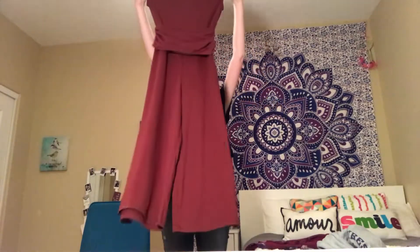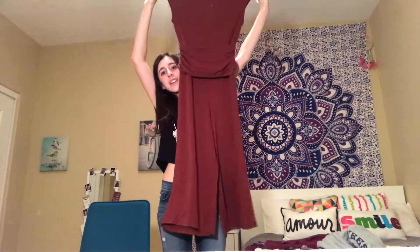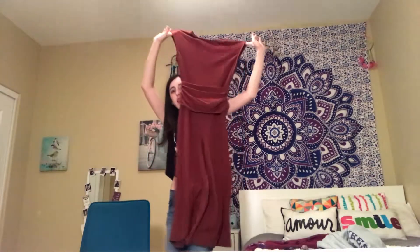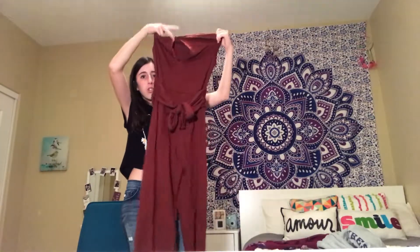The very last thing I got in this fall haul was this really nice long jumpsuit. It kind of looks like a dress — really pretty and cute. The back has a cute little cutout, and it's got this little ribbon bow-tie thing on the back that I really love.